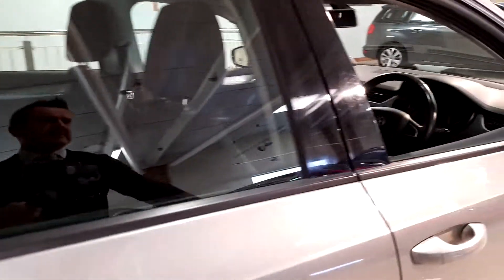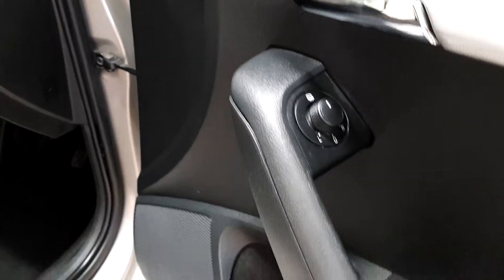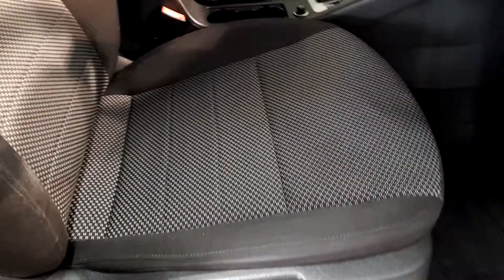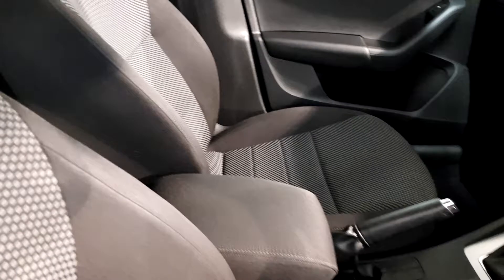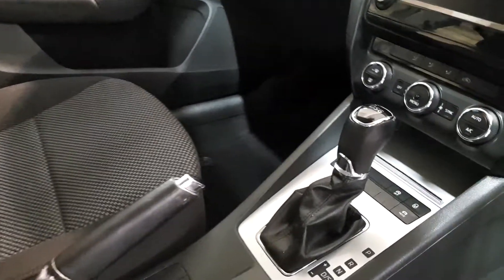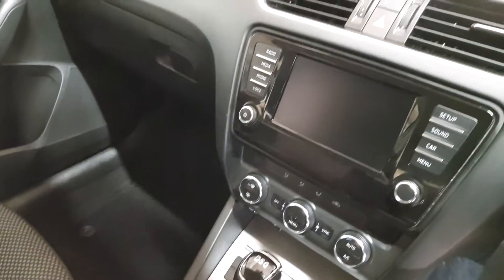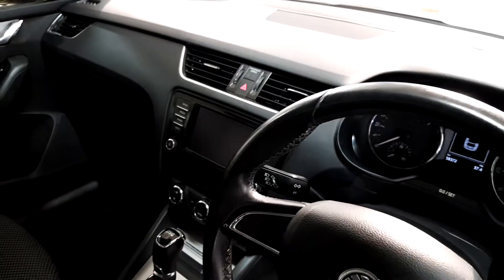As we step inside, it has electric door mirrors which are heated. It also has electric windows front and rear. The interior, as you can see, is black with grey flex and black stitching. There's an armrest, your DSG gearbox, your infotainment system with satellite navigation, Bluetooth technology, and a USB and auxiliary point as well.